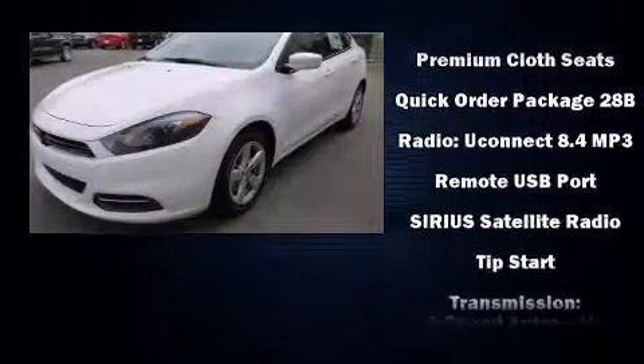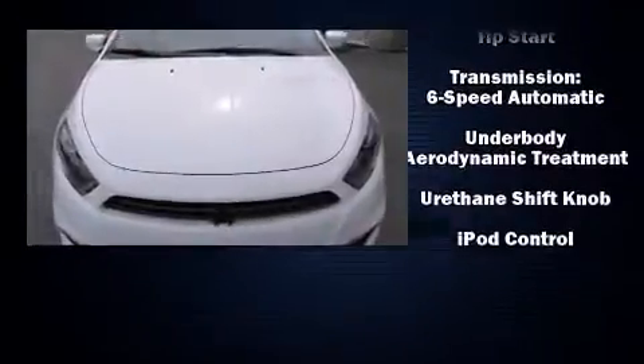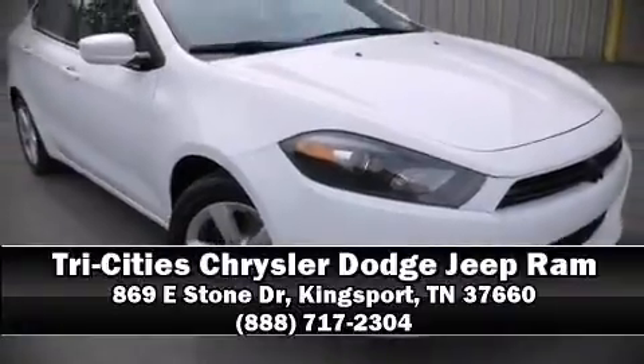Take assurance in side-curtain airbags, providing head protection in the event of a severe collision. Our sales reps are knowledgeable and professional. Come on in and take a test drive.